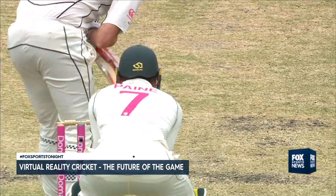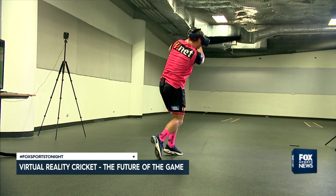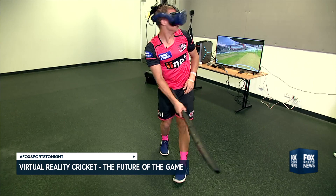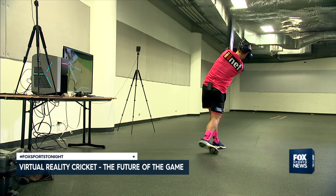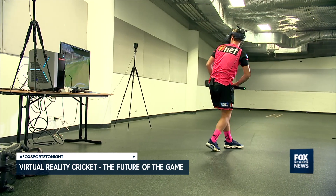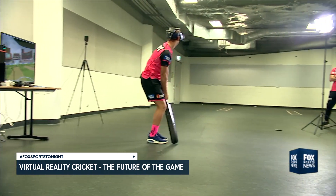Jimmy Anderson. Or even Nathan Lyon. Bowled him! He's got him! So who's it for? Beginners? Club cricketers? What about pros like Steve Smith? I'm sure someone like Smudge would be all over this playing this in his hotel room. This unique technology doesn't just replicate gameplay, but it gives actual scientific feedback — speed of the swing, how far the ball goes, and where it impacts on the bat.